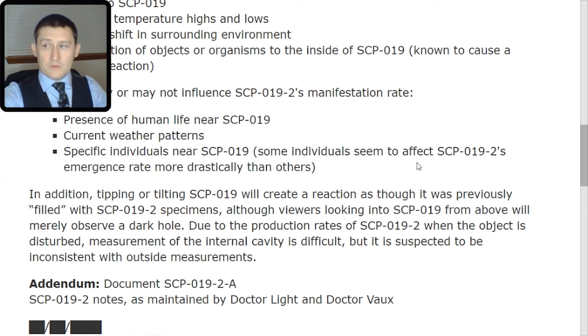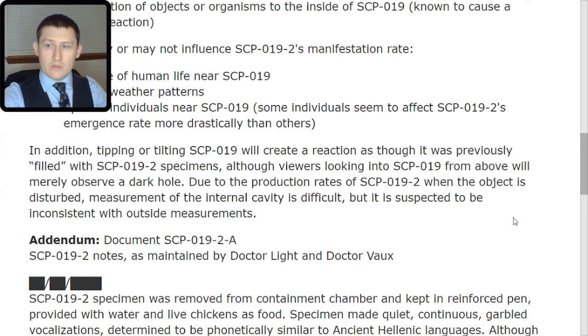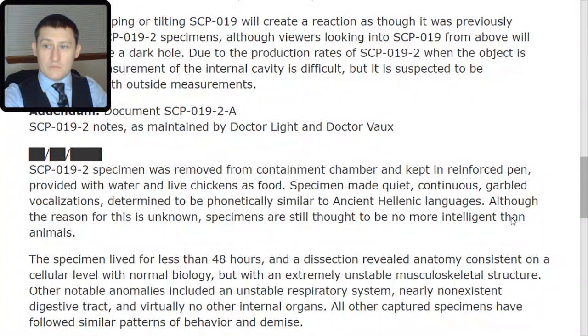Some individuals seem to affect SCP-019-2's emergence rate more drastically than others. In addition, tipping or tilting SCP-019 will create a reaction as though it was previously filled with SCP-019-2 specimens, although viewers looking into SCP-019 from above will merely observe a dark hole. Due to the production rates of SCP-019-2, when the object is disturbed, measurement of the internal cavity is difficult, but it is suspected to be inconsistent with outside measurements.